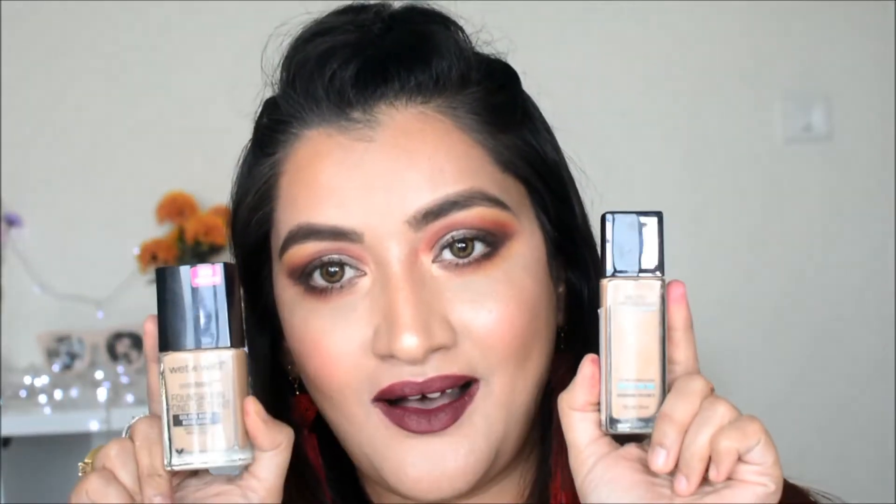Moving on to foundations, my two picks are the Maybelline Matte and Poreless — a very good foundation. If you don't like that, I would recommend you try the Wet n Wild Photo Focus Foundation, which is a very nice foundation. It does smell horrible, but if that's not a problem for you, do try it. The finish is very beautiful, it's very affordable at 600 rupees, and on Nykaa there's often 20-30% off, so you can pick it up around 500 rupees.